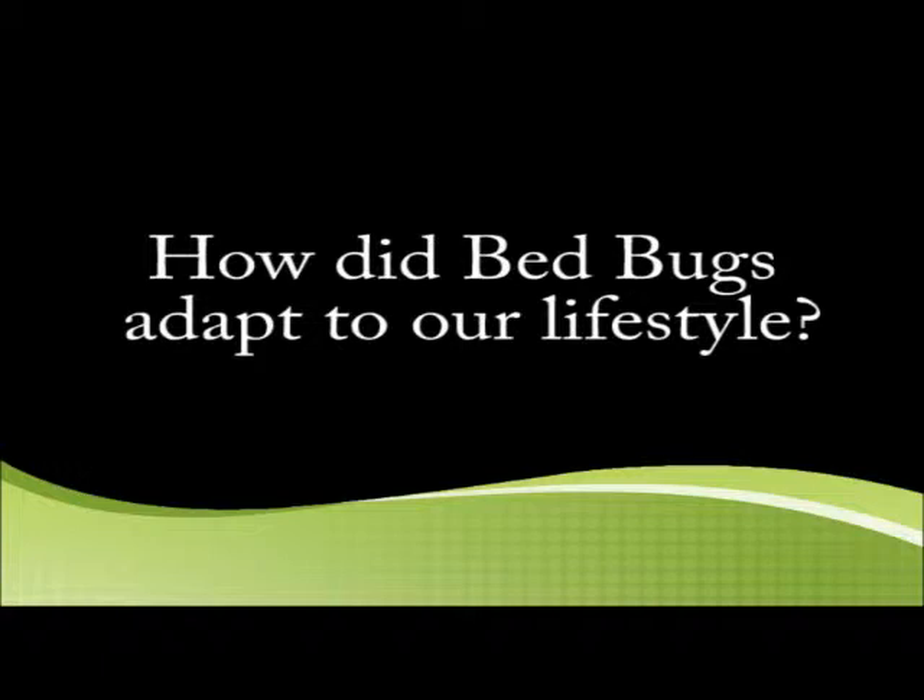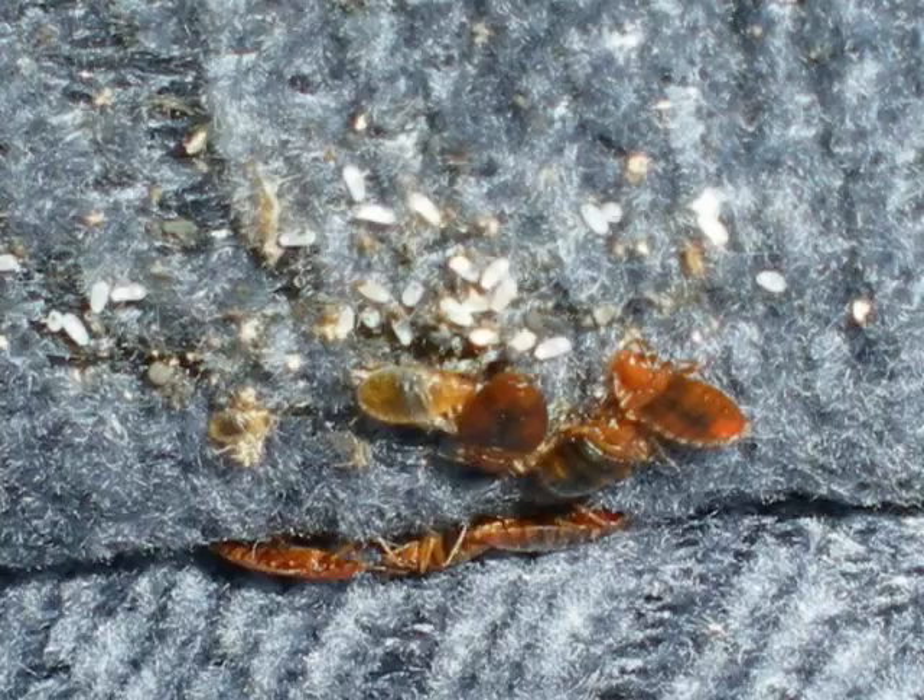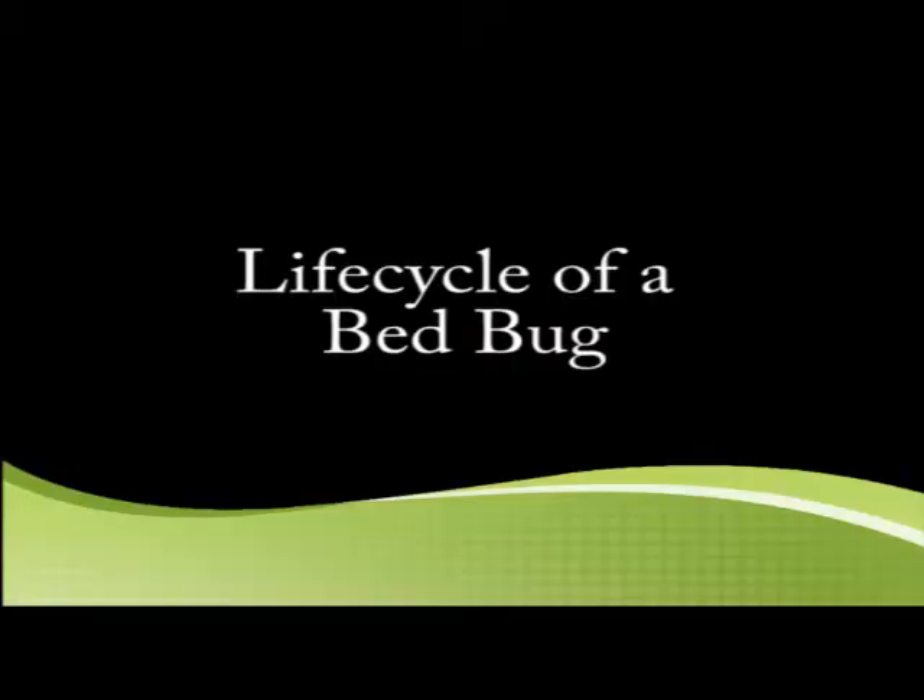How did bed bugs adapt to our lifestyle? Biologically, bed bugs have been with us as far back as we have recorded history. By the way they look, they're very flat and very small — they can get into cracks and crevices. When they bite people, usually you don't feel the bite; they're not like a mosquito. They're nocturnal — bed bugs will usually bite between roughly 2 and 3 in the morning when biologically we're at our deepest sleep. But that does not mean bed bugs can't bite during the day. If folks work third shift and come home and sleep on the couch, if they have bed bugs on the couch, the bed bugs will feed during the day.